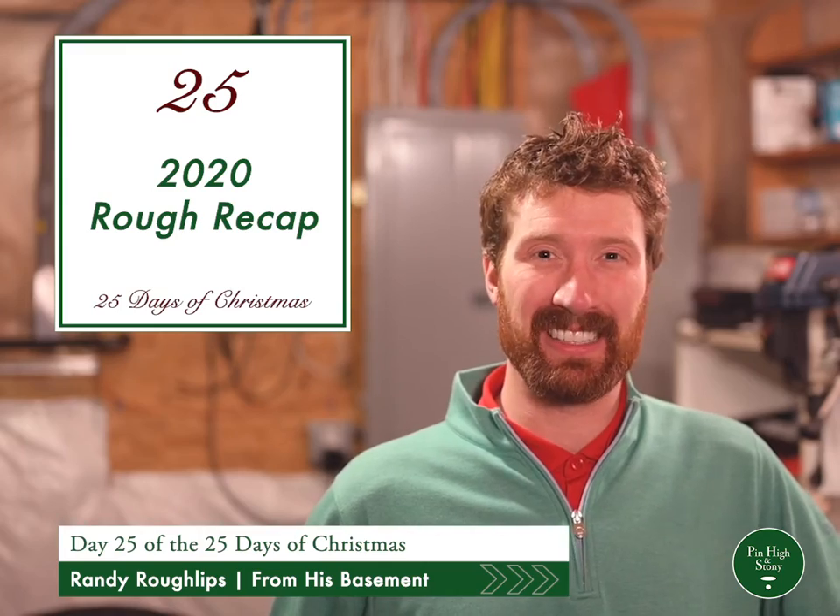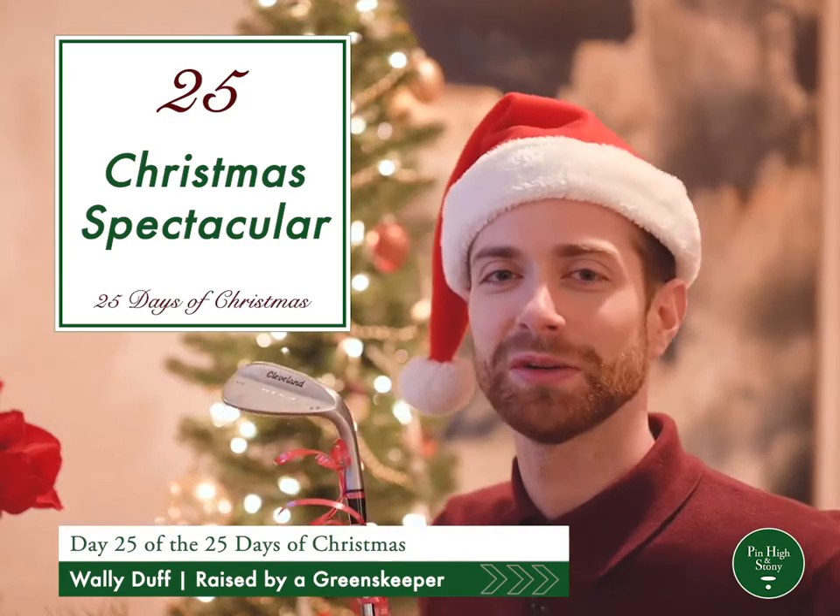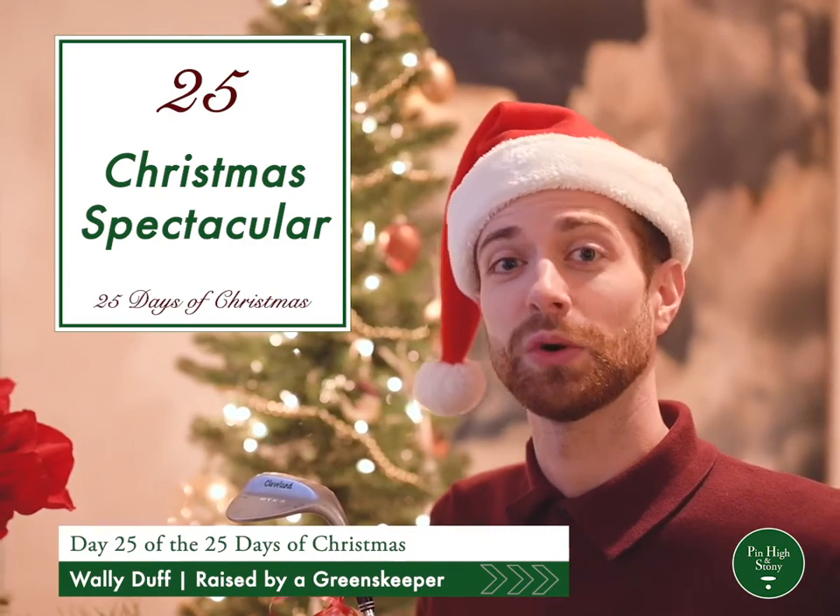Merry Christmas. I wonder what this could be. Here's Bill Bunker Dunker with some of the hottest golf gifts of 2020.